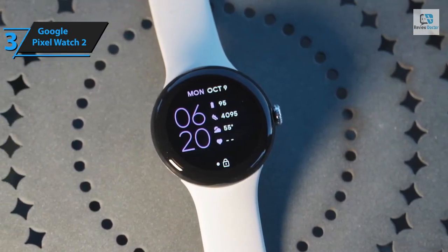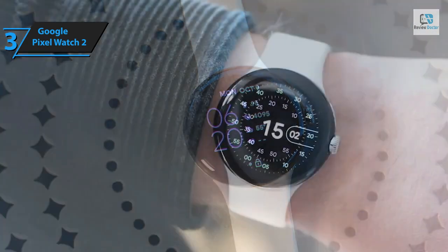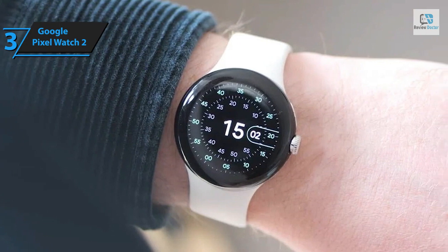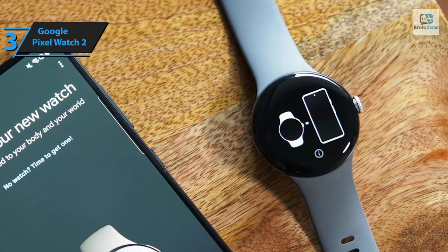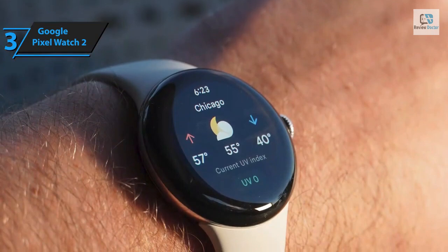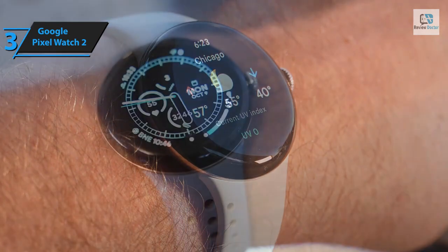The watch supports faster charging due to four physical charging pins on the back, replacing the inductive charging method used in the previous model. Google asserts that a 50% charge can be achieved in less than 30 minutes — particularly beneficial for users who prefer wearing the watch to bed. Runners would appreciate the new heart rate zone feature, which aids in pace training and alerts you when you're in or out of your personal zone.